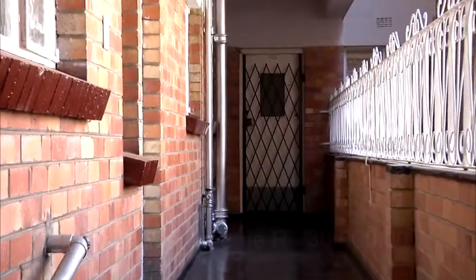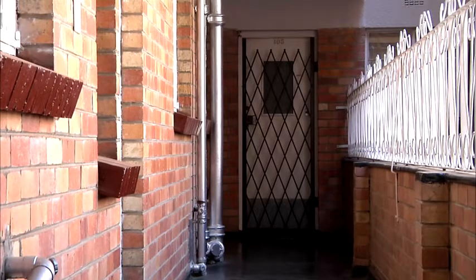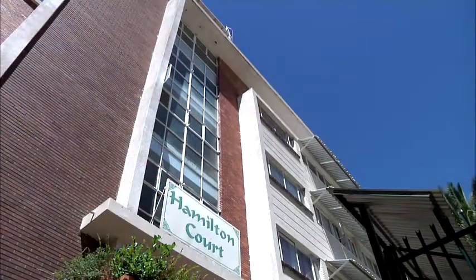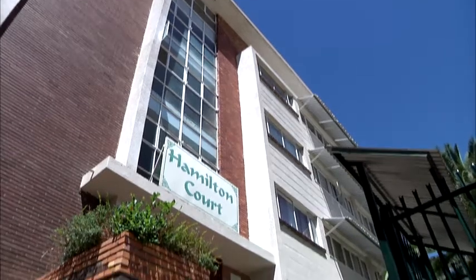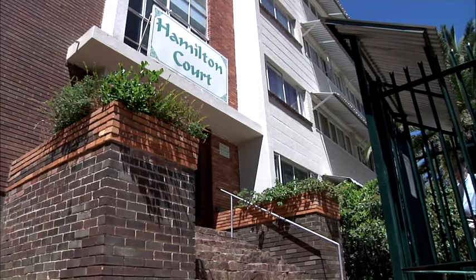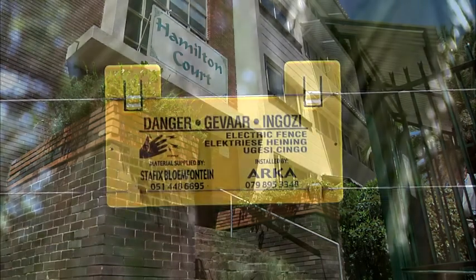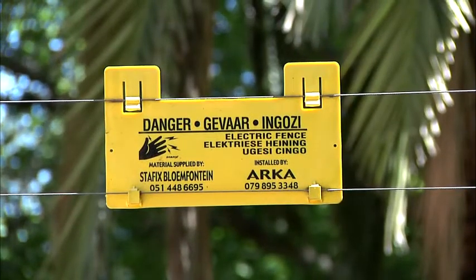Security on the property is excellent. Each unit has its own security gate. Access to the property is controlled with electronic recognition code access systems as well as a security intercom system at the main gate. The property is surrounded by a combination of walls, steel security fencing and electric fencing.